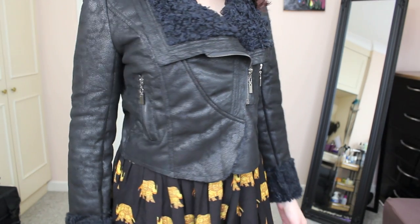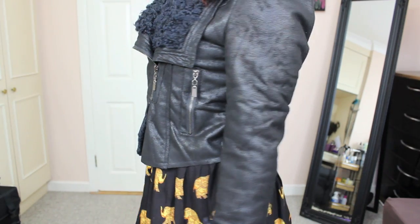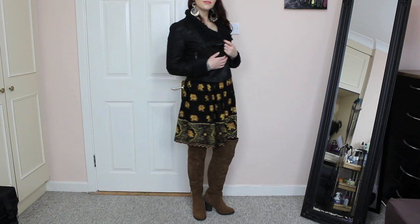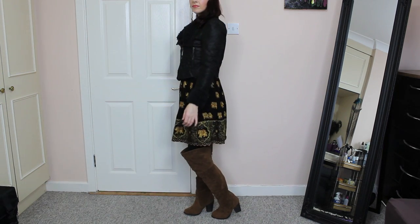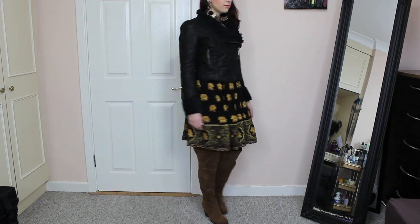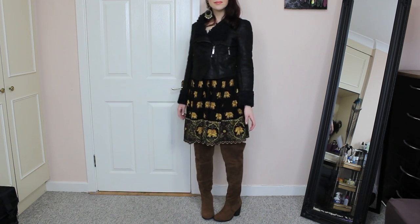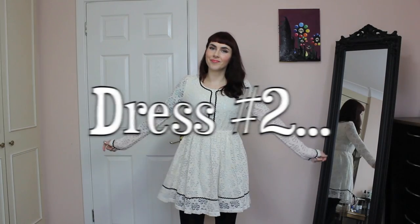I wanted to keep the accessories away from the actual dress itself, so I just went with these big drop earrings from Primark or Penny's here in Galway, and a beaded cuff also from Primark. To finish off the outfit and keep with the hippie theme of the dress and shearling jacket, I went with these class over-the-knee suede boots from New Look.